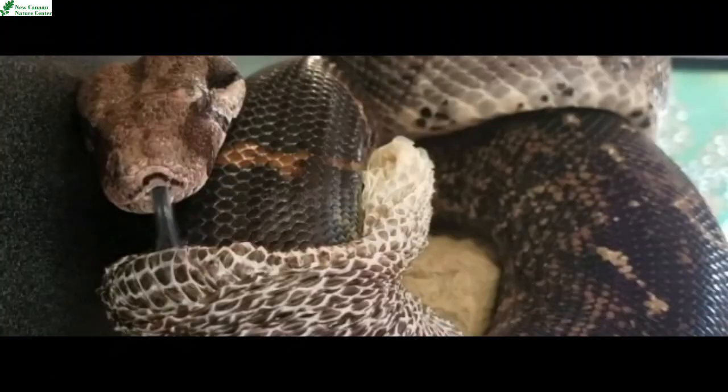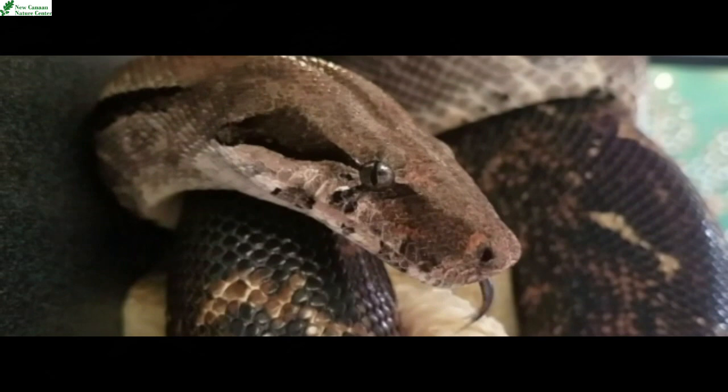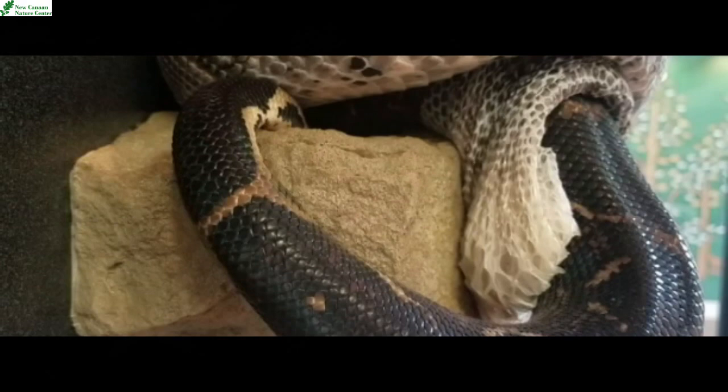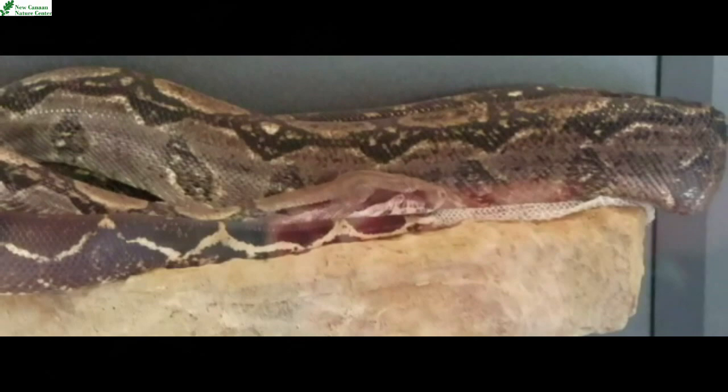Have you ever seen a snake shed before? They actually shed all of their skin — from their eyeballs, because they have a layer of skin that covers their eyeballs, all the way down to their tail. So they shed their whole skin. Snakes are constantly growing and never really stop their whole life. That's why they have to continue to shed that skin, because as their new skin grows and their body grows, they have to get rid of that old skin to stay healthy.